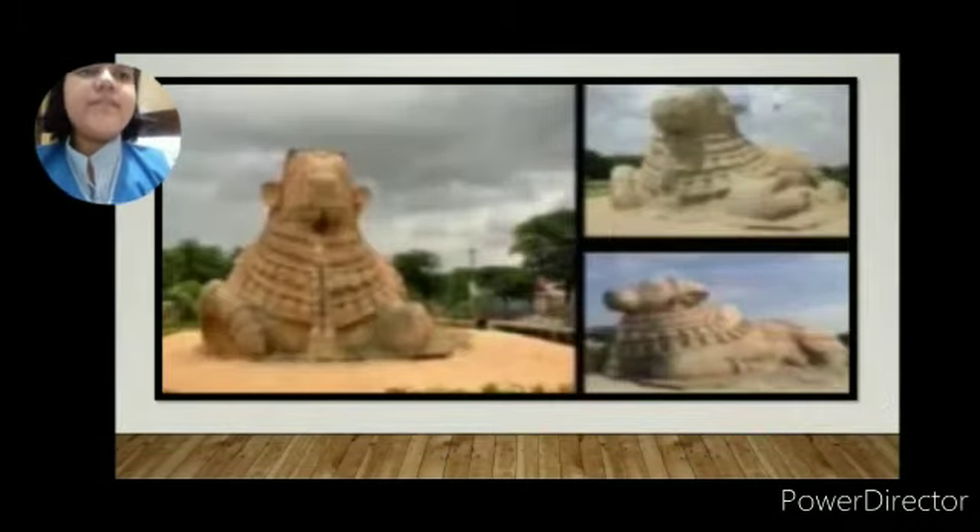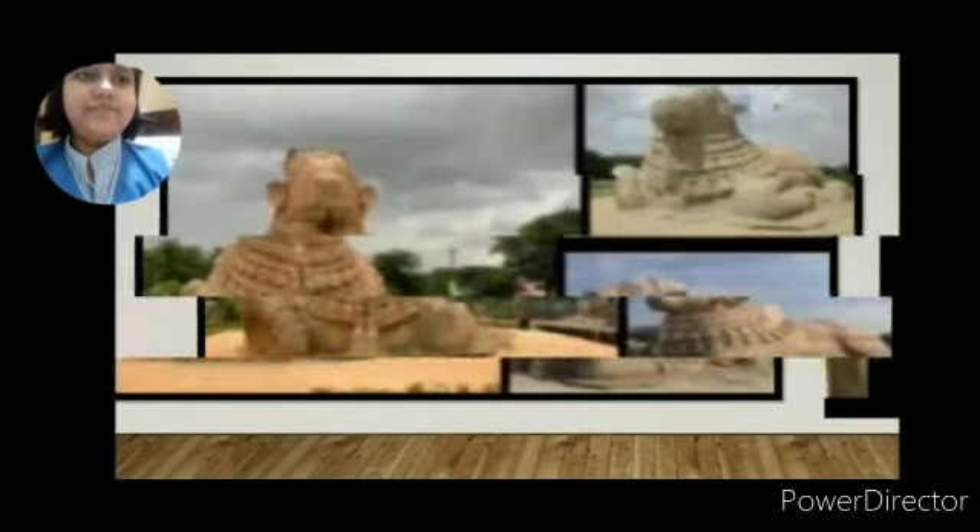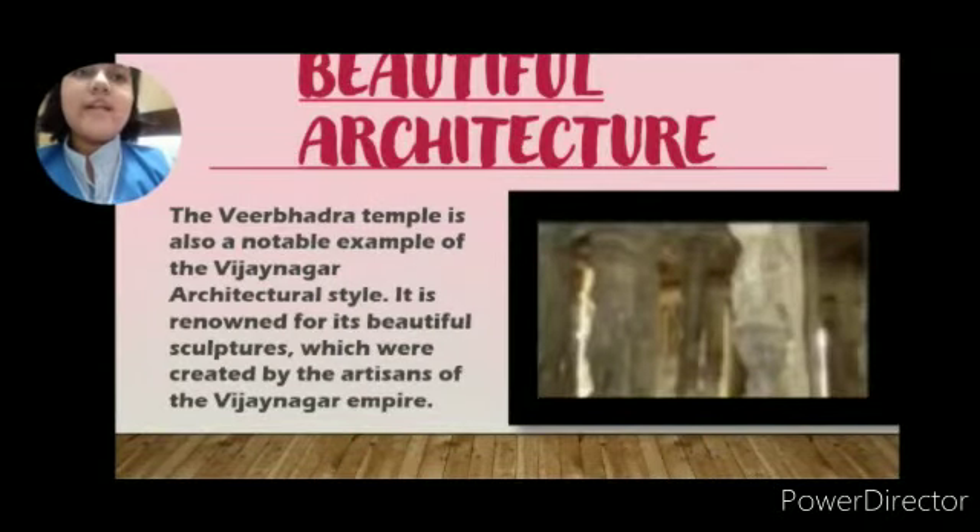The Lepakshi Nandi Bull is one of the main attractions in Lepakshi and a well-known landmark for the tourism of Lepakshi. This is the picture of Lepakshi Nandi. Our second topic is beautiful architecture — the Virbhadra Temple is also a notable example of the Vijayanagara architecture style.